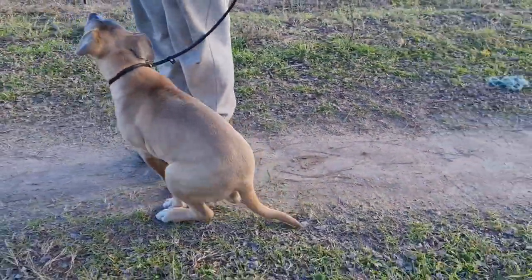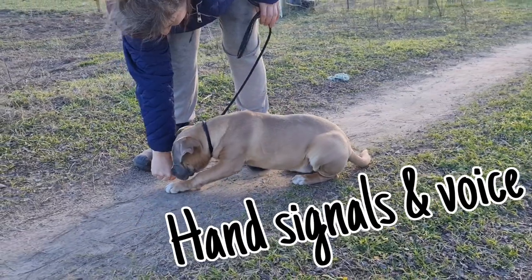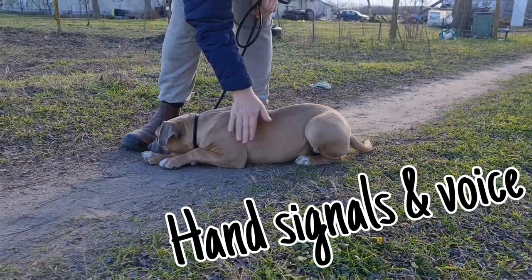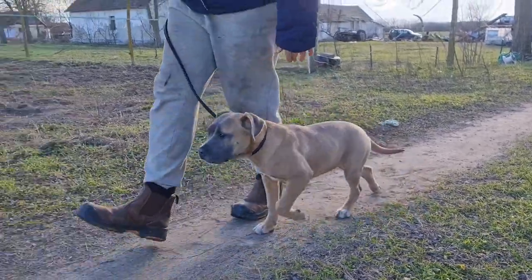We're doing sit, just like that, down to a hand signal, a little bit of reward and walking to heel.